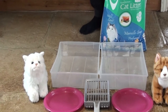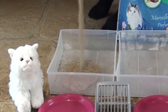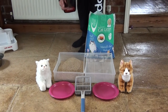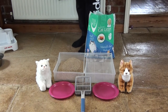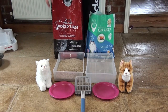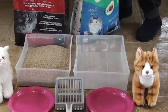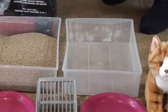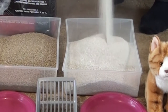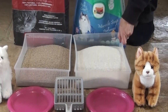So this is the World's Best that I'm pouring now. Whether that shows on the camera or not, that really didn't throw out any dust at all. And now the Vang cat litter — you can see there's a slight amount of dust coming up from that.